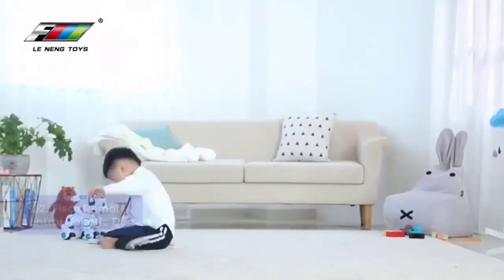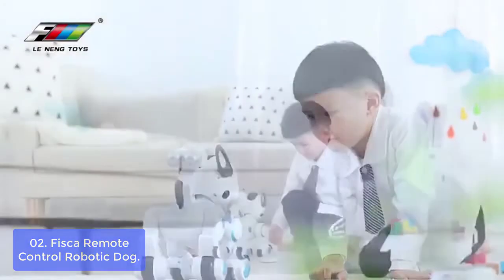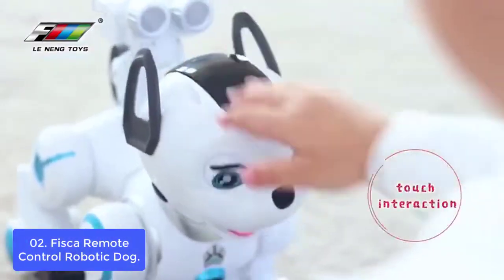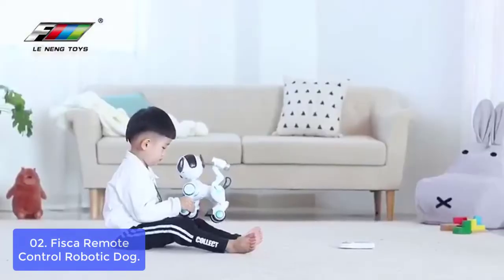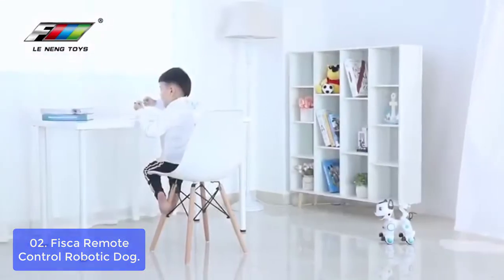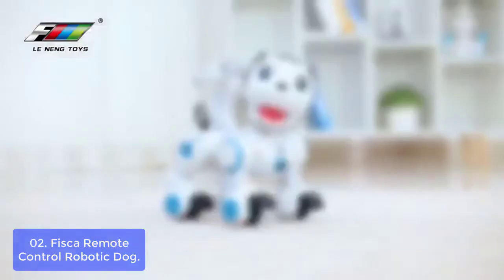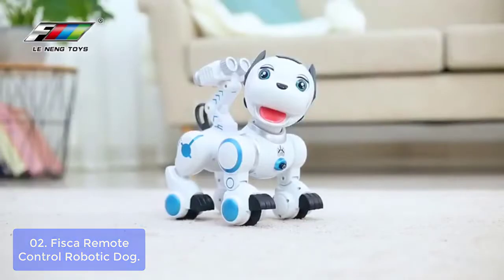List number 2: Fisker Remote Control Robotic Dog. The cute SCAR robotic dog can interact with you. On its head there's touch induction. Press the touch sign on the controller, then touch the dog's head. It will make cute behaviors and sounds, just like a real dog. This robotic puppy has four dances with different music and cool lights.